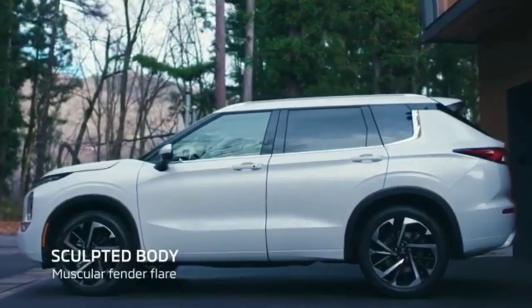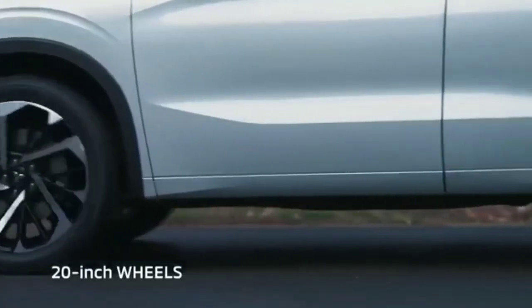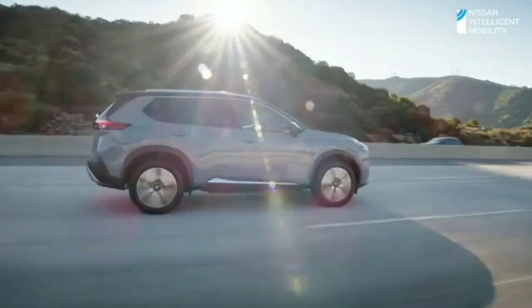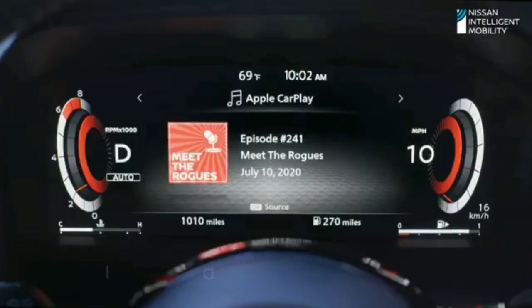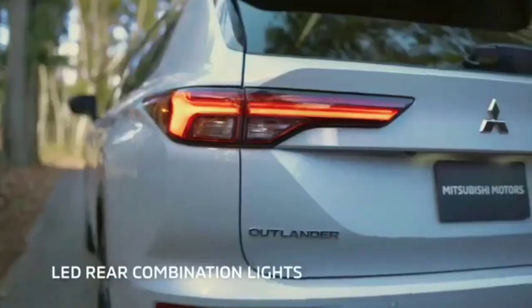For instance, the 2022 Mitsubishi Outlander has debuted, and even though the clues are subtle, beneath its shell lies the Nissan Rogue — yeah, pretty much. They may not look that similar at first glance, but there is more here than meets the eye. Mitsubishi did a good job restyling the Rogue, but underneath it's a dead-lock, according to Motor Trend.